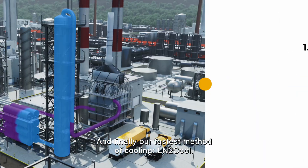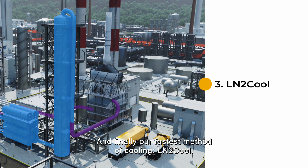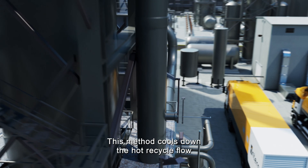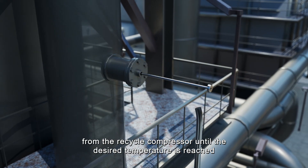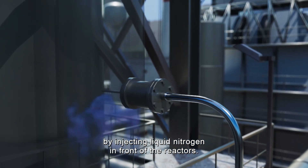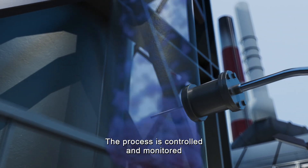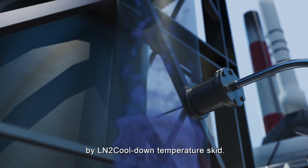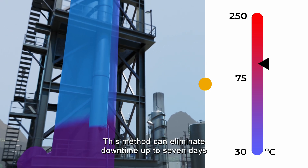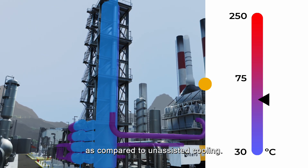And finally, our fastest method of cooling: LN2 Cool. This method cools down the hot recycle flow from the recycle compressor until the desired temperature is reached by injecting liquid nitrogen in front of the reactors. The process is controlled and monitored by the LN2 cool-down temperature skid, and this method can eliminate downtime by up to seven days as compared to unassisted cooling.